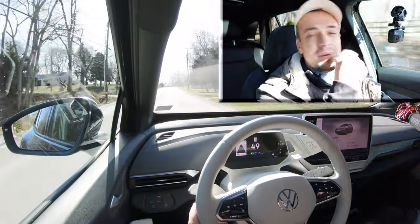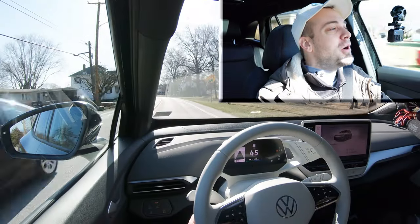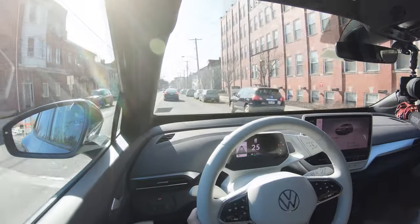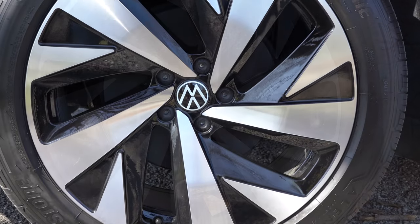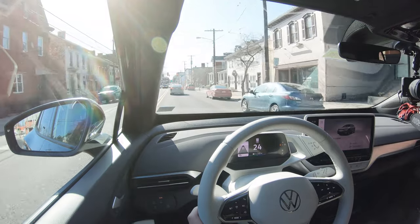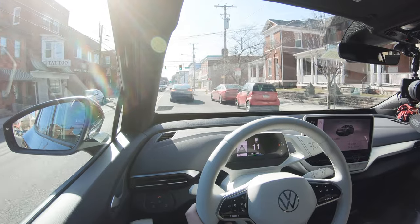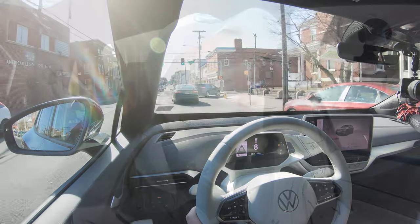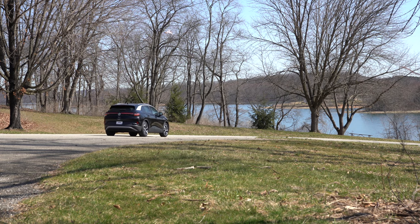These headrests are plenty comfortable — they're like little pillows. Anyways, as always, braking is equally important. Front disc, rear drum brakes — that is definitely an interesting decision that Volkswagen went with. They're saying essentially with regenerative braking you're not going to need the rear discs in the back. The 60-to-zero stopping distance actually comes in at a respectable 119 feet — pretty wonderful, honestly.